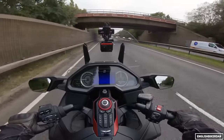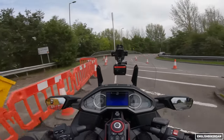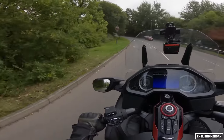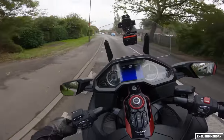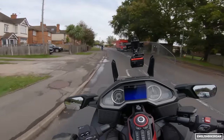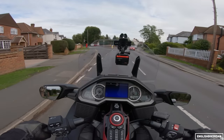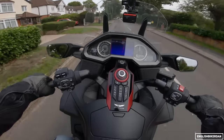This is the DCT version, so it has a seven-speed DCT gearbox, and that gearbox is so smooth. The engine — a massive flat-six — has a lovely rumble to it, a really low, bassy rumble. It has four riding modes: rain, tour, economy, and sport, which is just mental.